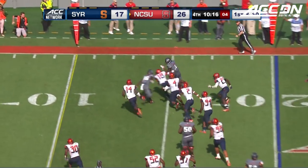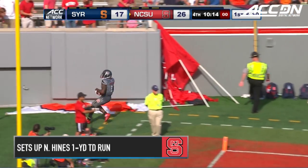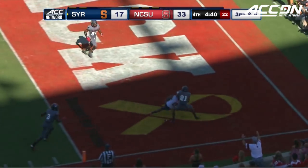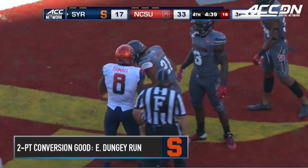Out of the flat, Samuels got away from a couple of Orange defenders down toward the goal line, reached the ball toward the pylon and went out — out of NC State. Dungy's pass to the end zone — Ishmael tries to go and get it, and he does. A touchdown for the Orange.